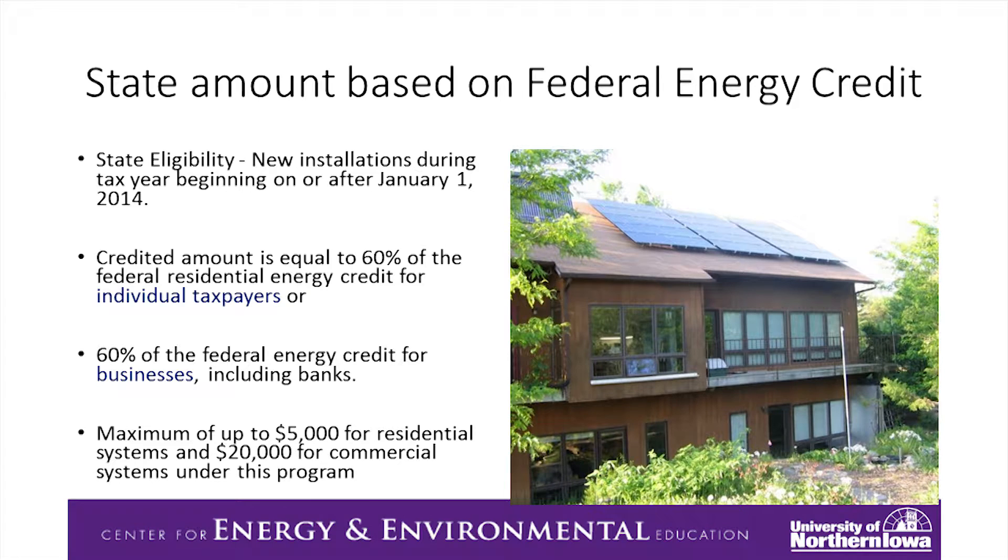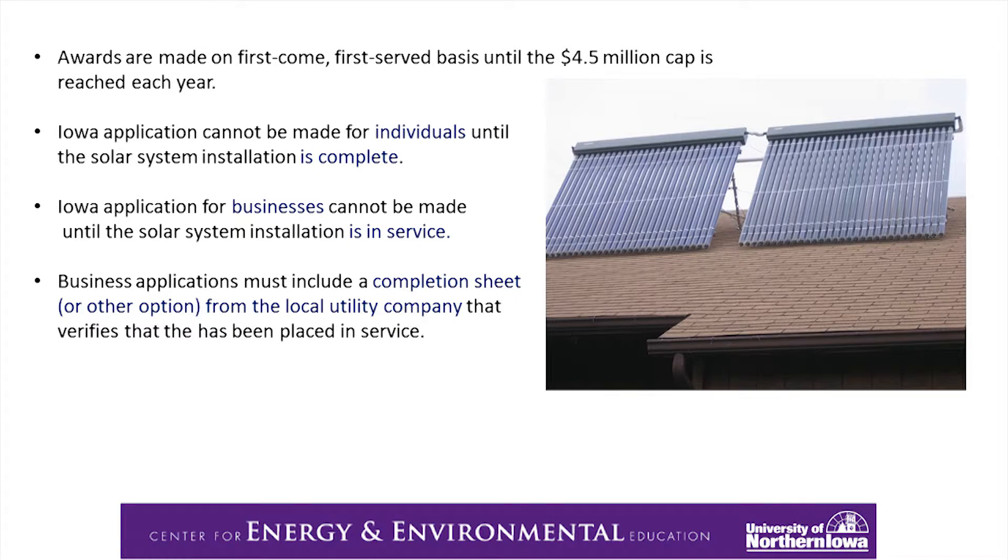That's a picture of my house. We've had solar on our house since 2007, and it works just great. We love it. It provides us with about 80% of our electricity usage.